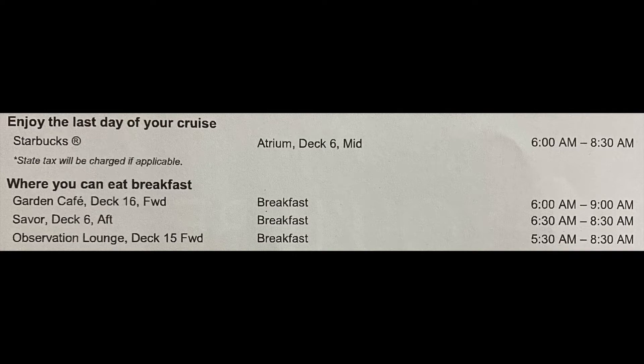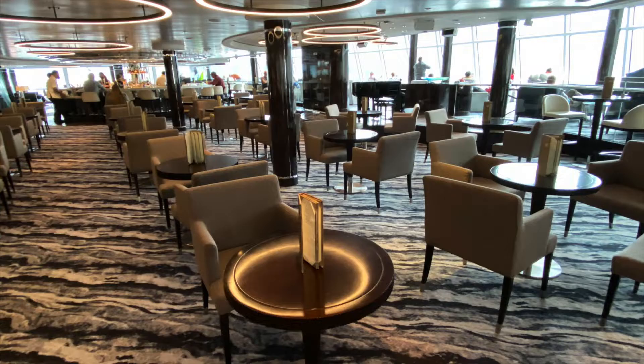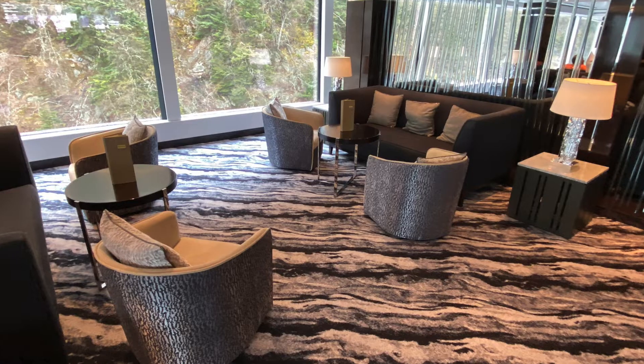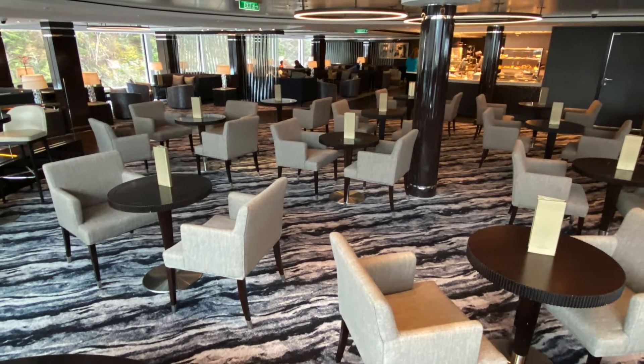Keep an overnight bag with essentials for the morning — items like medication, passports, travel documents, airline tickets, etc. On the morning of disembarkation you may grab a quick bite at the Garden Cafe, Saver, Observation Lounge, or Starbucks. Relax and listen for the announcements with the location of the disembarkation deck as well as your color code to be called.